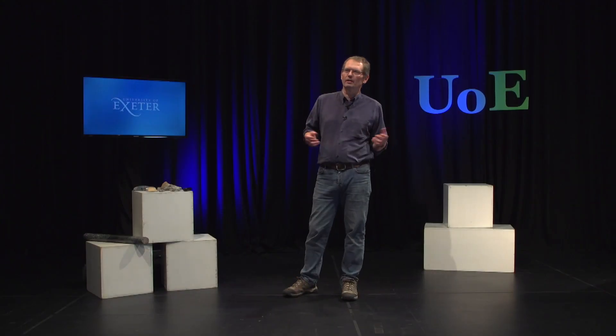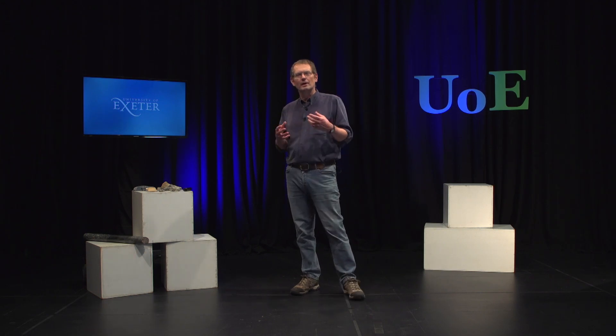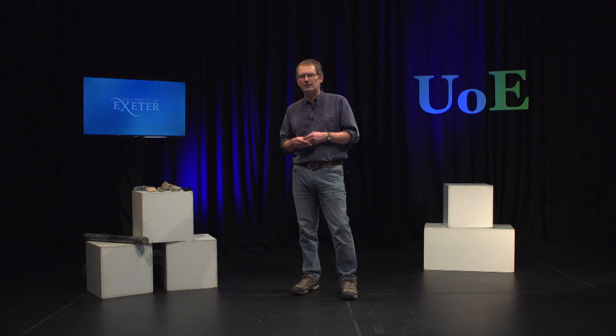Hello, everyone. I'm Dr. Robin Schell. I'm a geologist at the Cambourne School of Mines, and I'm going to talk to you about some of my research that relates to the geology of southwest England and its resources.